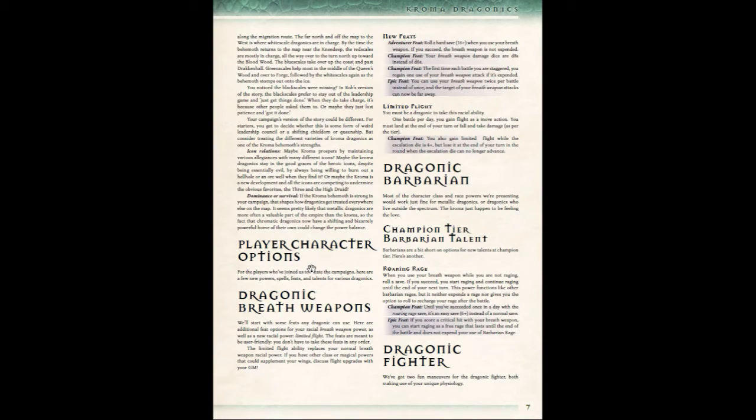Along with all this lore, story, and origin myths, there are also some new player options, which is quite nice. Since Draconics are an optional race in the core 13th Age book, this PDF has added a Breath Weapon — what would a Dragonic slash Dragonborn be without its very popular Breath Weapon? They've added some feats you can take with it, and also a new limited flight racial power. If you are playing a Draconic Barbarian, you have a new champion tier Barbarian talent called Roaring Rage, and there are a couple of ways to upgrade it with feats.